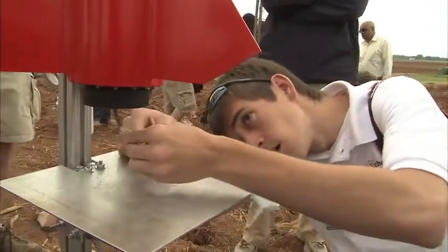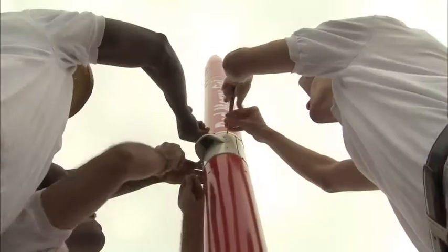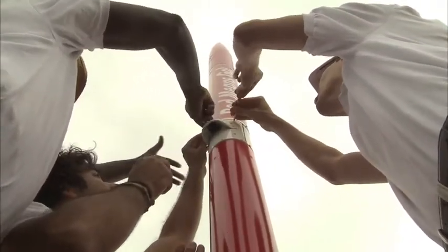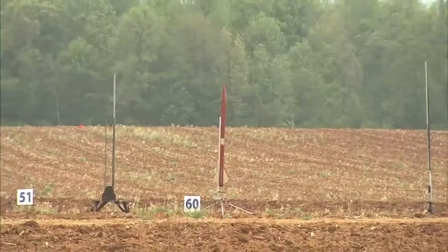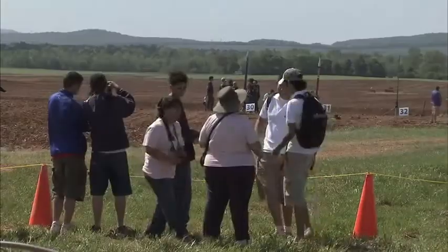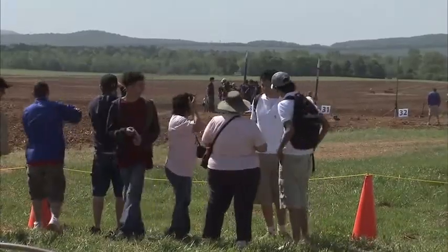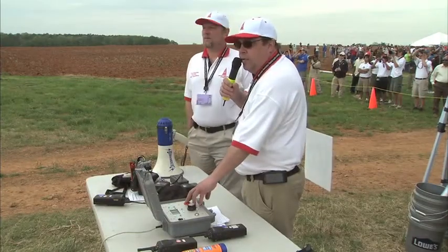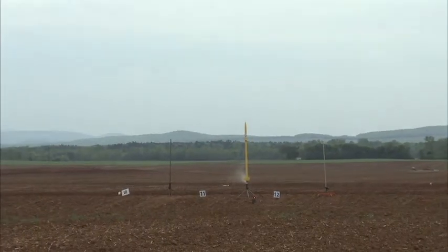After handing off the flight card, teams talk to the pad manager who assigns them a launch pad based on the height and design of the rocket. Finally, the pad is armed for flight. And after months of late nights, heated discussions, crash and burns, and presentations to real rocket scientists — three, two, one, start.